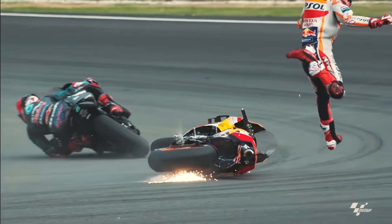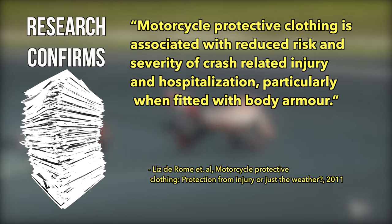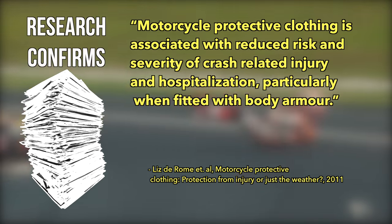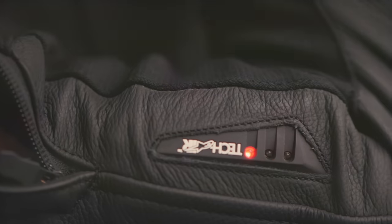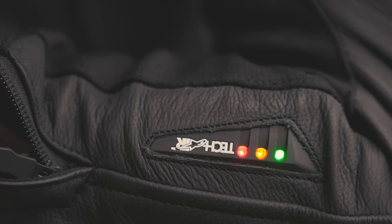The motorcycle race suit, or simply race leathers, significantly reduces the risk of injury when crashing, especially when combined with impact protectors, as shown in research conducted over four decades. But how did the high-tech suits we have today evolve? History time, folks.